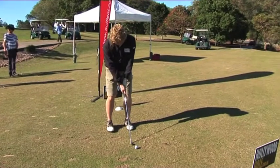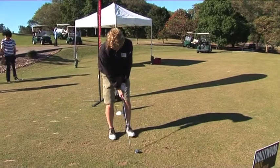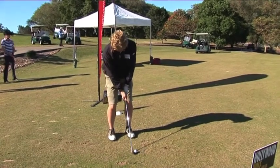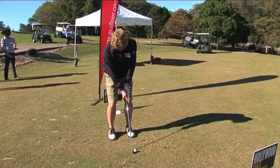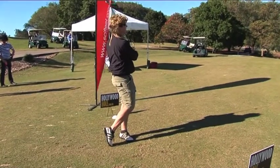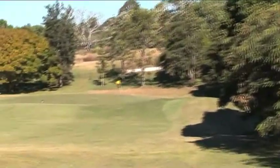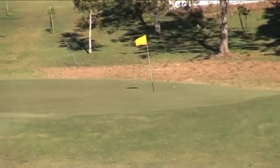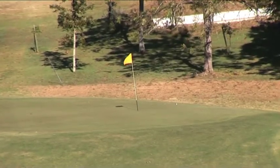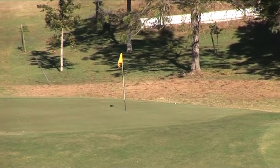Jeff's got real golf shoes on, so I reckon he could be a real golfer. Nice sweet swing at the pin. It's getting closer all the time. It lands just to the right and runs just past the pin. What a brilliant shot — it keeps on going, but they've got a 12-foot putt for their birdie.